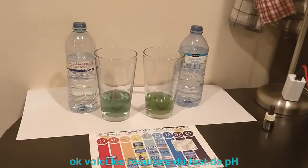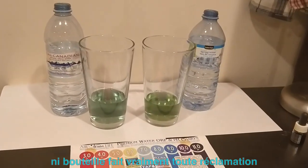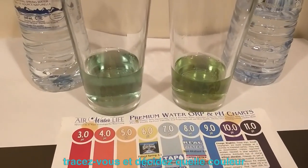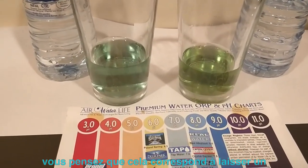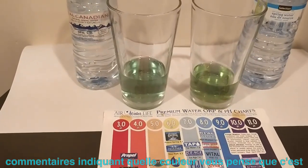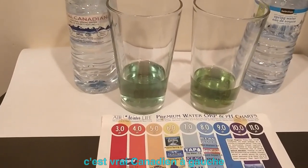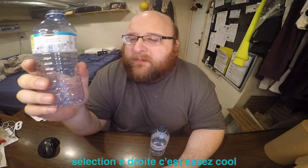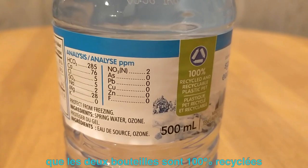Here are the results of the pH test. Neither bottle really makes any claims about what their pH level is. I'm colorblind, so you guys look at the chart yourself and decide which color you think it matches up with — leave a comment. It's Real Canadian on the left, Selection on the right. It's pretty cool that both bottles are from 100% recycled plastic, PET plastic.